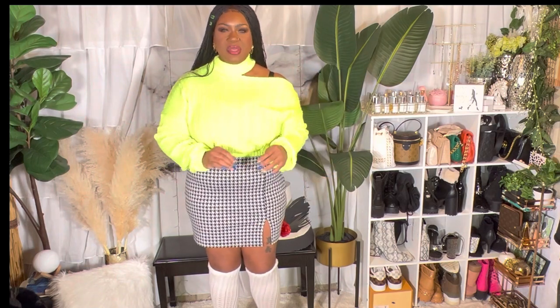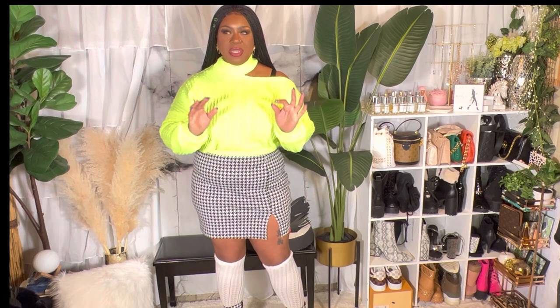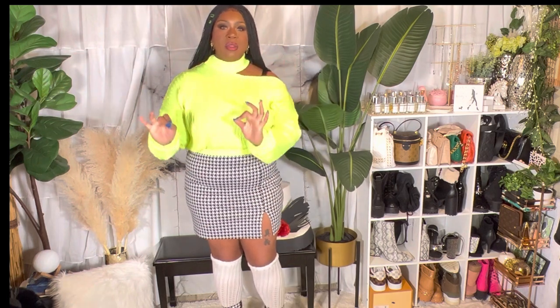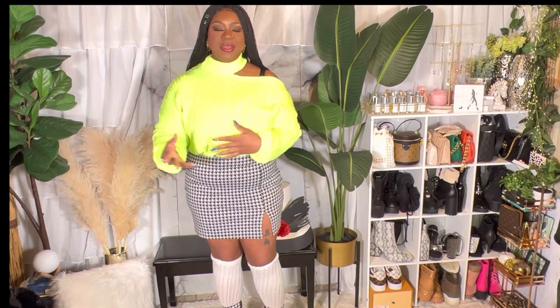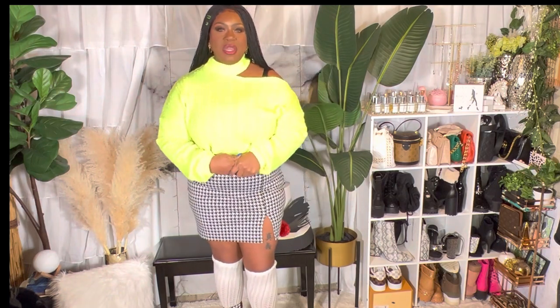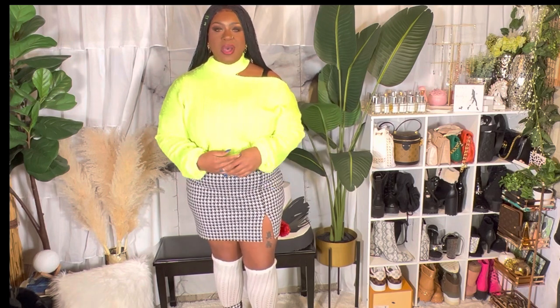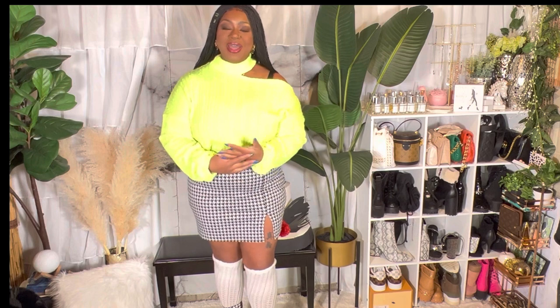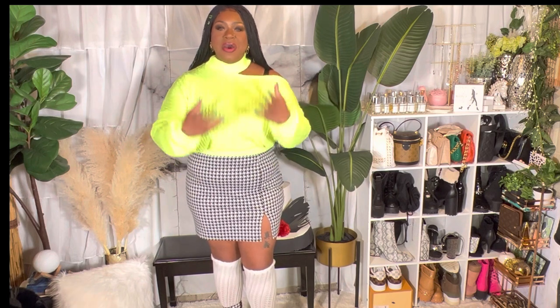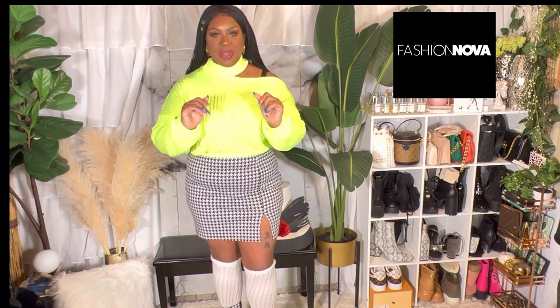So I'm going to be doing a Clueless-inspired outfit haul — five or six different outfits. All the looks are inspired by Stacey Dash's character, Dionne Davenport. This is an inspired look, so it won't be the exact pieces she wore, but looks inspired by things she wore in the movie. I tried to find things as similar as possible. I'm a Fashion Nova partner, but all opinions are my own.